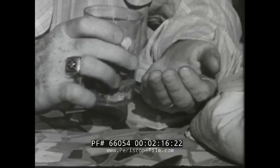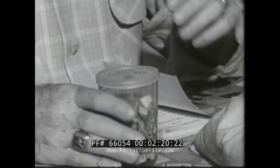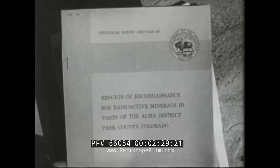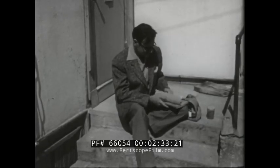The uranium hunter does not have to be a geologist or mining engineer, nor does he work alone. The Atomic Energy Commission and U.S. Geological Survey are eager to furnish information that will aid in the uncovering of new ore bodies. They will even tell the prospector exactly where to look.